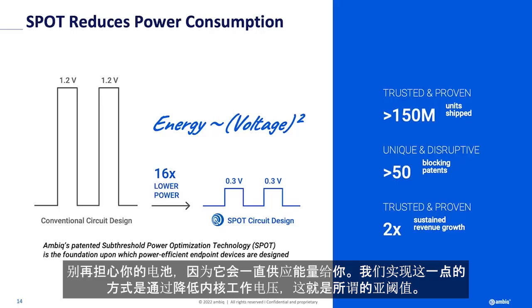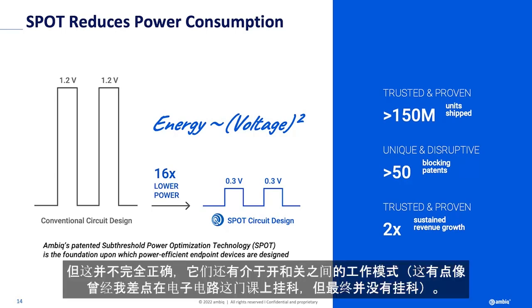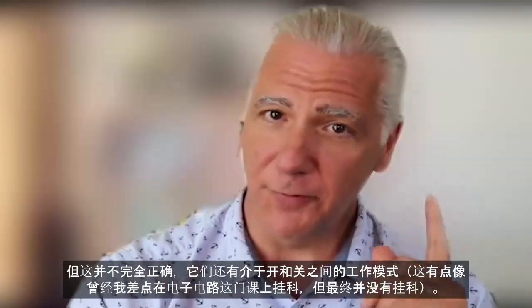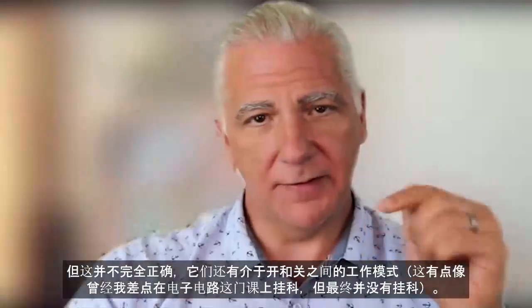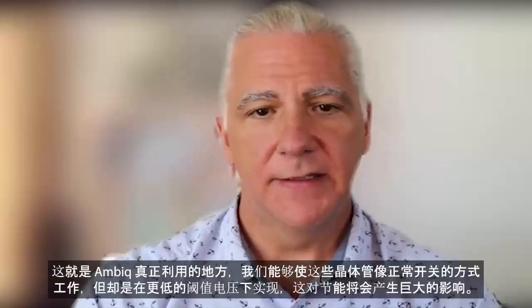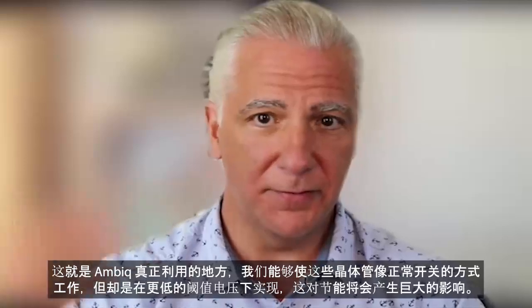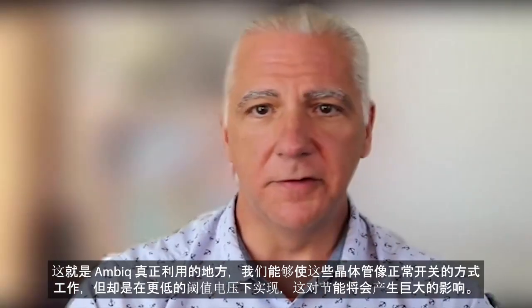The way we do it is by reducing the voltage — that's what sub-threshold means. For any EEs in the room, you know that transistors are traditionally thought to be switching devices, like binary on and off. But that's not true. I almost flunked EE circuits — they have operating modes in between the on and the off. That's what AMBIC has really taken advantage of. We're able to make these transistors behave as the switches are intended to be, but at much lower voltage, and that has huge energy implications.